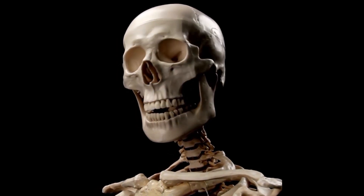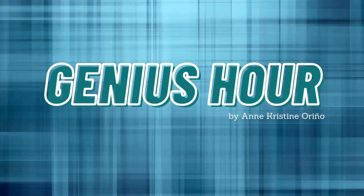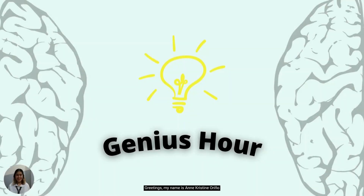Genius Hour. Greetings, my name is Anne-Christine Norino from Bachelor of Science in Nursing, Section 3A from the University of Perpetual Help, Laguna Medical University. And welcome to my Genius Hour.